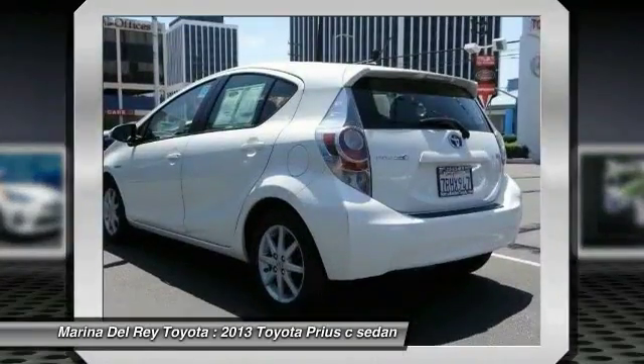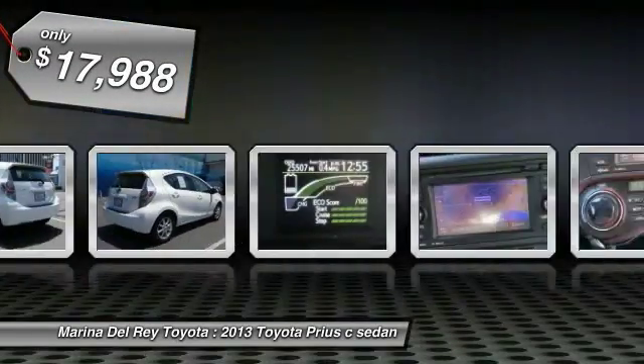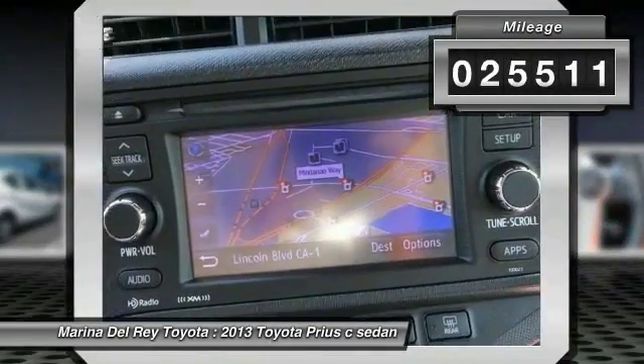One reason for its EPA estimated combined 50 miles per gallon rating, and it is priced below $20,000. This vehicle has less than 30,000 miles.